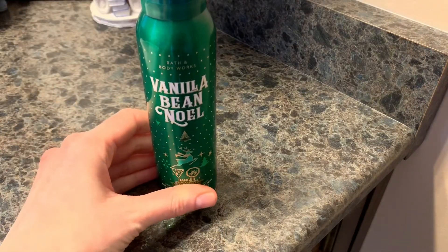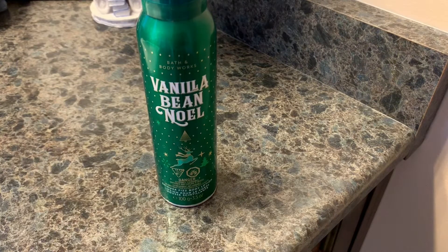Welcome back everyone. Today I'm going to be doing a quick little demo of Bath and Body Works Vanilla Bean Noel Shimmer Fizz Body Lotion. I love this stuff you guys.